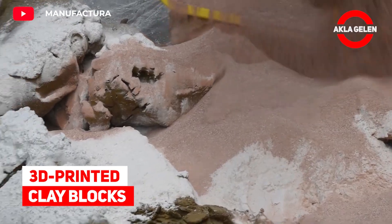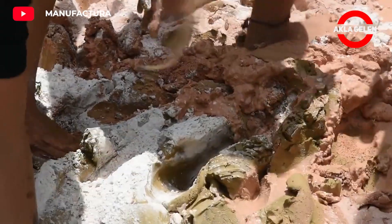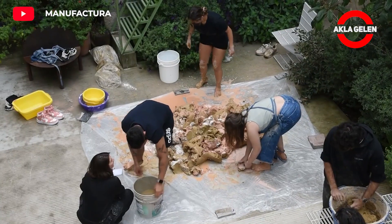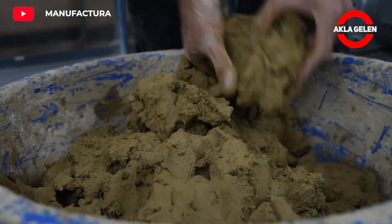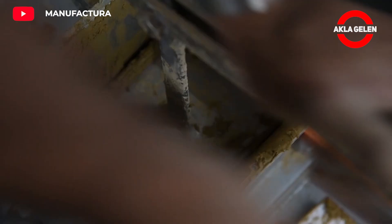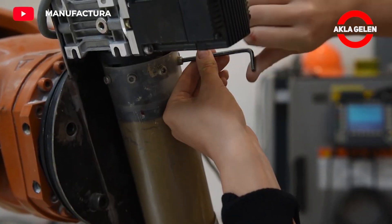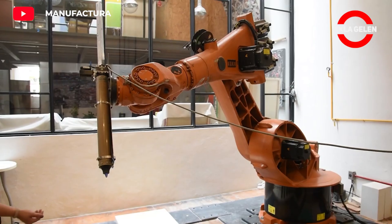3D Printed Clay Blocks. The 3D printed clay blocks made at an architecture festival are quite impressive. A mixture of several materials is being prepared for use. Then, the robot squeezes this material layer by layer, like toothpaste. The blocks are given to the kiln and then ready for use.